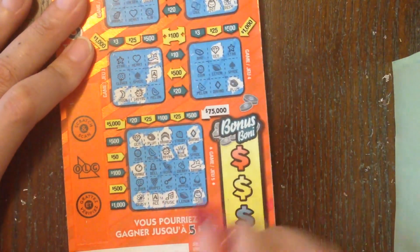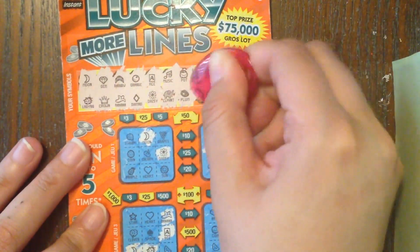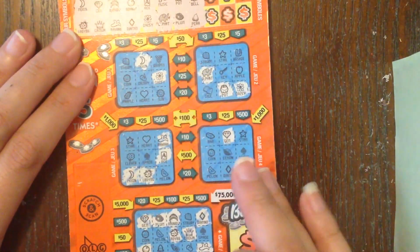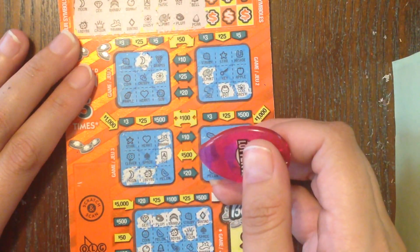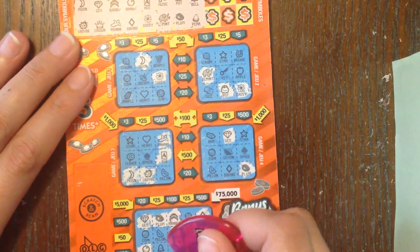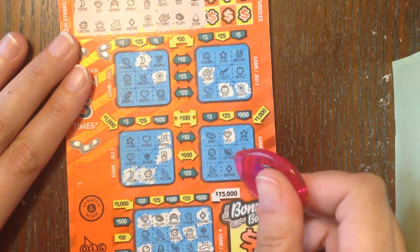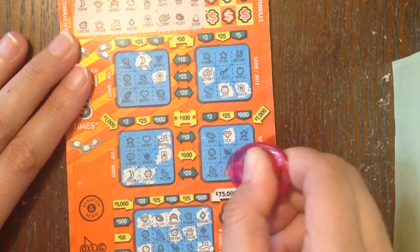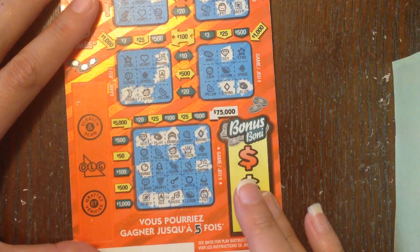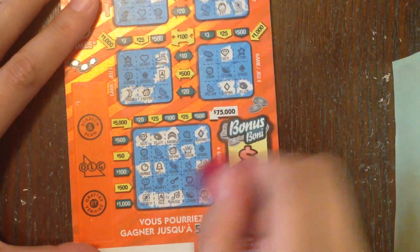At the bottom we've got a plum right there, a pot, and another pot. All we need is a lemon for a thousand dollars — let's see if we can find a lemon! Next: bell and pear. Not there, not there, not there... nope, nope. Oh look, there's a diamond I missed earlier. There's a bell — and there's a pear!